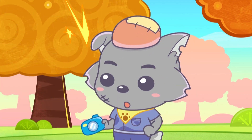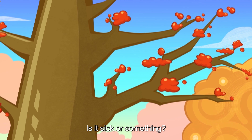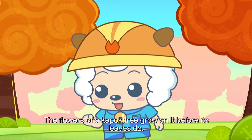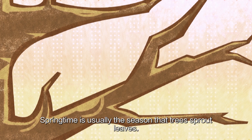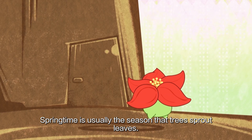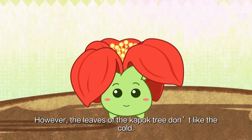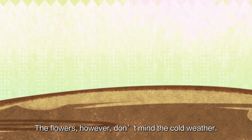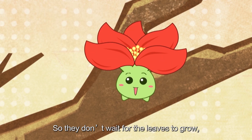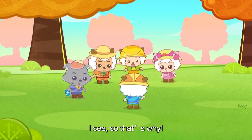But wait! How come there are only flowers on the K-Pop tree and no leaves? Is it sick or something? No need to worry! The flowers of a K-Pop tree grow on it before its leaves do! Springtime is usually the season that trees sprout leaves. However, the leaves of the K-Pop tree don't like the cold. The flowers, however, don't mind the cold weather, so they don't wait for the leaves to grow — they just bloom on their own. I see, so that's why!